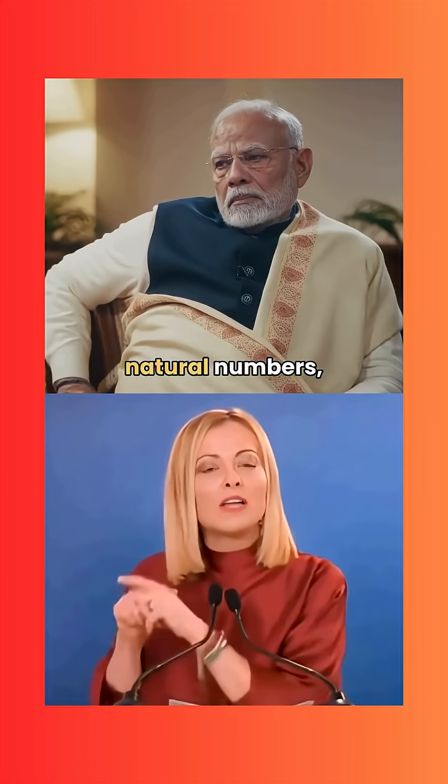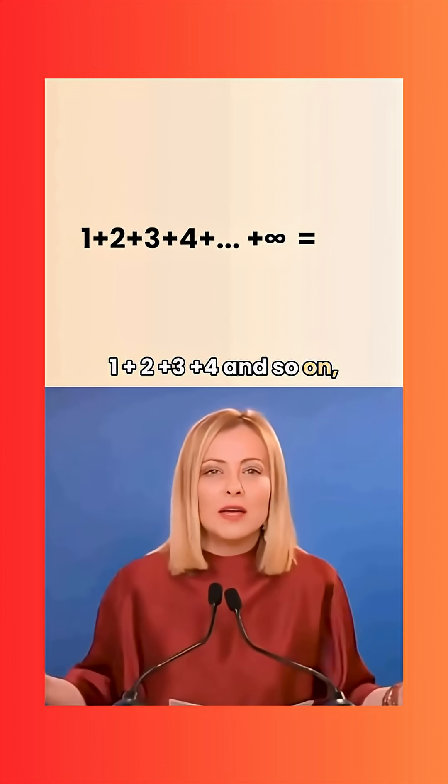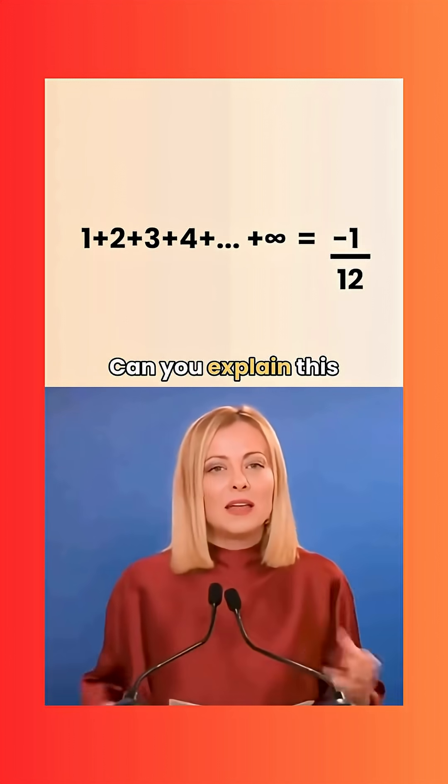PM Modi: How can the sum of all natural numbers — 1 plus 2 plus 3 plus 4 and so on — equal minus 1 by 12? It defies logic. Can you explain this mystery?